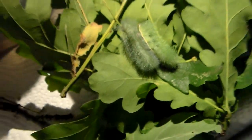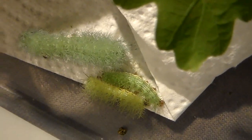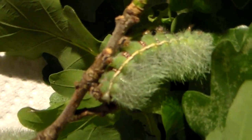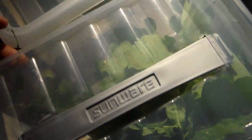Here we have Automeris caterpillars being reared on oak. Inside this container are many species — for example, these caterpillars are Automeris excreta and Automeris liberia, two species with quite different biology. As you can see, they are living together in a social setting and doing quite well on oak. In here are actually three species — Automeris io is in there too.